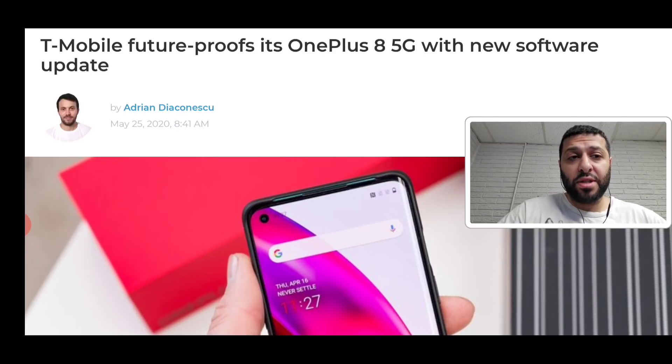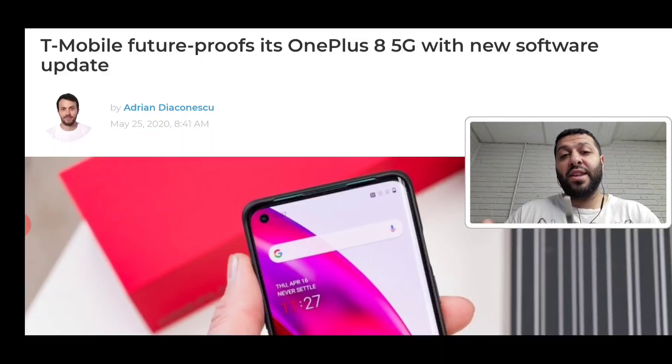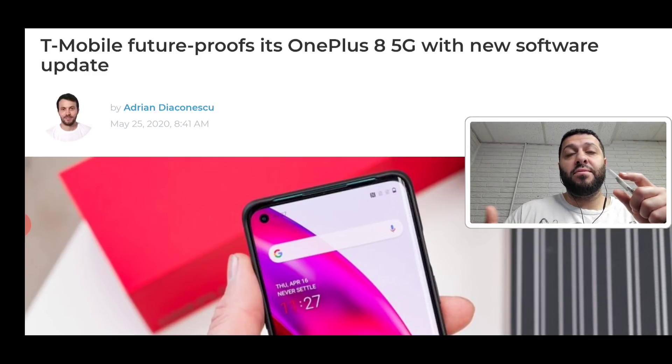With today's video we're going to take a look at what T-Mobile is doing to future-proof its network and future-proof devices moving forward with 5G. There are essentially two main ways to connect to T-Mobile's 5G: n71, which is T-Mobile's 600 MHz band, and n41 — Band 41 5G — which is their 2.5 GHz spectrum acquired from the Sprint merger.